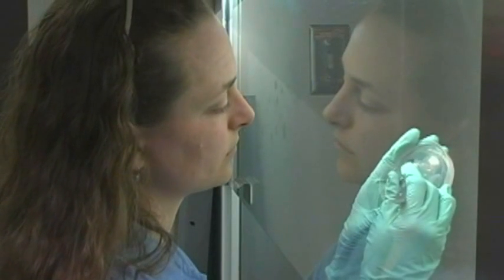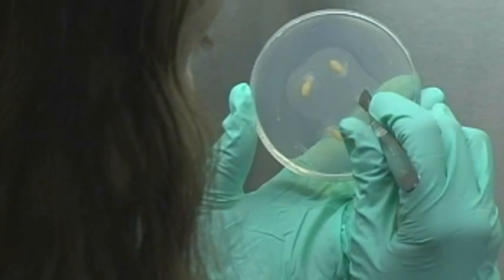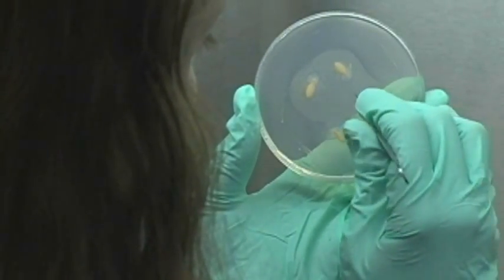Scientists are currently working to understand the microbial mechanisms responsible for the biological control of plant pathogens in order to make this practice more effective for growers.